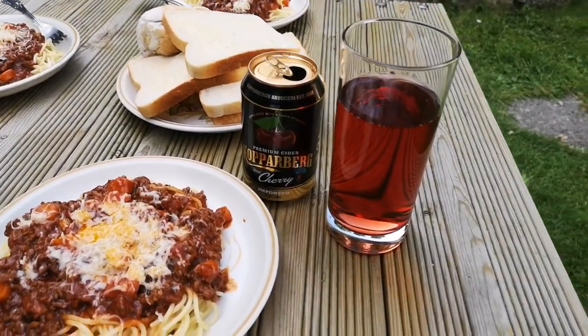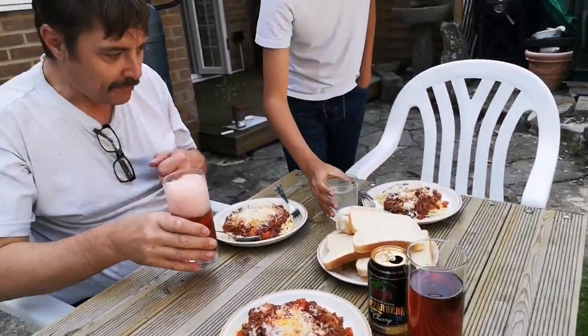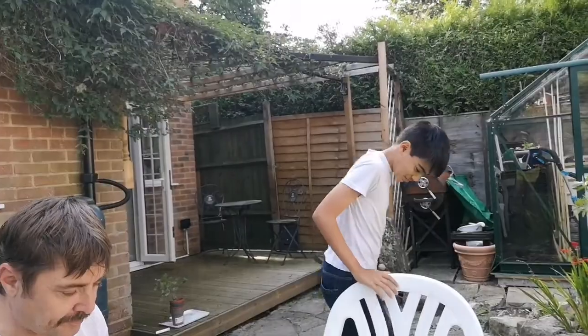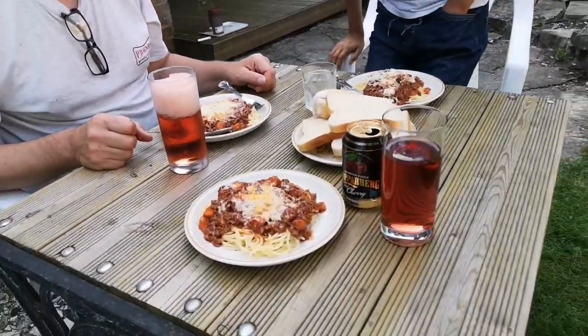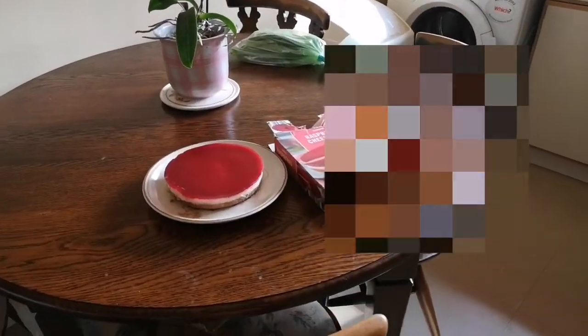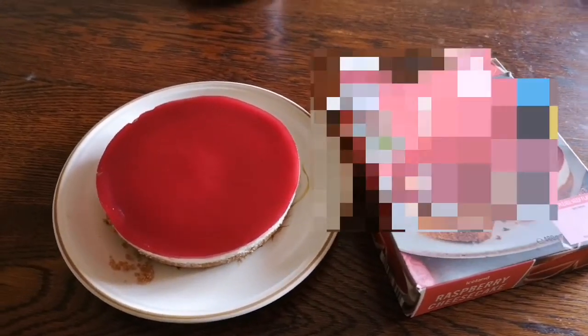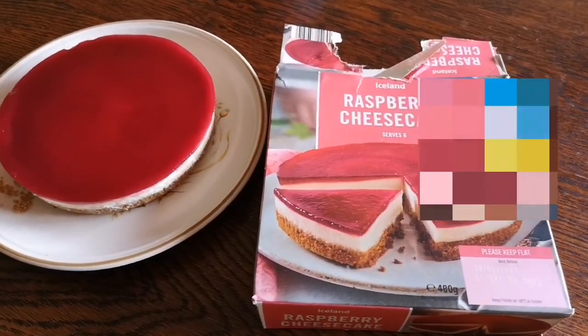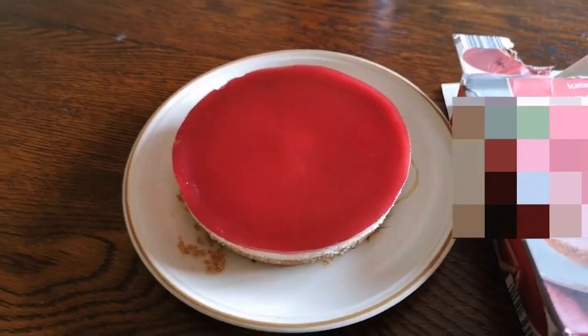Sweet cider — yummy yummy wow! With cider! How about you? Lemon, lemon, lemon. And this is our dessert, guys — raspberry cheesecake! There's the red one.